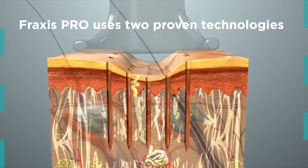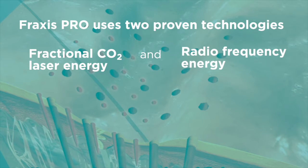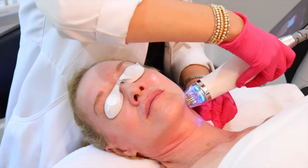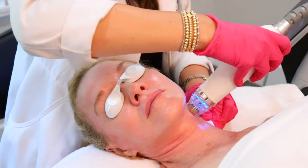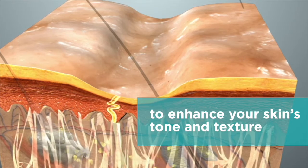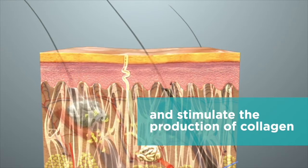The Fraxis Pro contains two different handpieces. The first one is their microneedling radiofrequency device. What this device is doing is it's creating little channels down into the skin and delivering radiofrequency technology to cause dermal remodeling deep down in the tissue. So you're thickening up the dermis, increasing the structural integrity of the skin — that snapback — helping make the skin behave like younger skin.